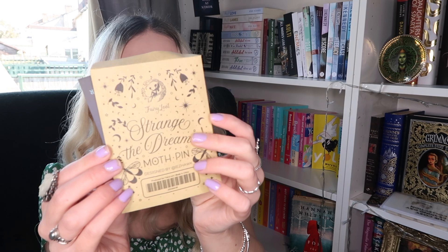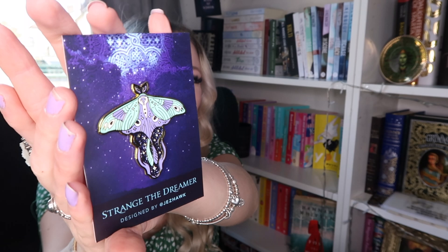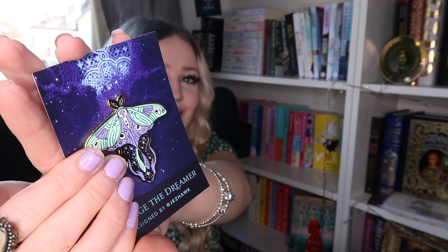Next we have a pin — this is a Dreamer pin inspired by Strange the Dreamer by Laini Taylor, which I haven't read but definitely want to. The packaging it came in is really pretty. Frankie — my cat — is attacking the box, which is not helpful! But this pin is so so pretty. I love the pastel colors. It's a moth design, and I will definitely pop that on a bag or a pin board.